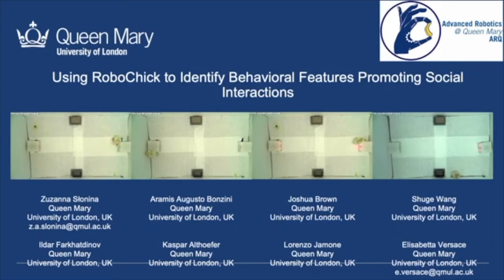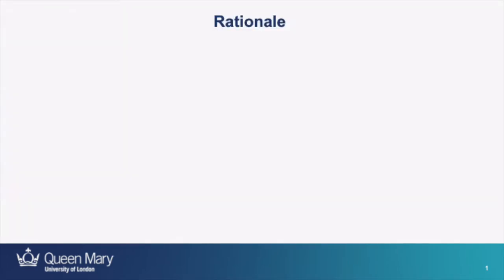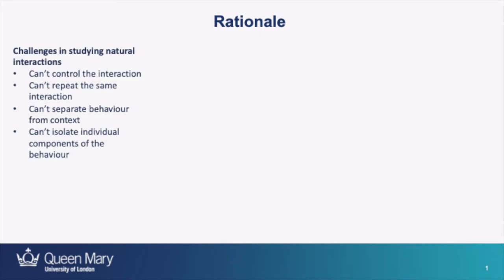Hi everyone! Thank you for joining us for the presentation of RoboChick, a joint project between roboticists and behavioral neuroscientists at Queen Mary University of London. In this project we developed a prototype of a chicken robot that can interact with newly hatched chicks. My name is Zuzanna Słonina and I'm one of the PhD students who worked on this project. Together with Shu, Augusto and Joshua we will tell you about what we did, why we did it and what are the next steps. The research question we wanted to address was what features of robots promote social interactions between chicks and robots.